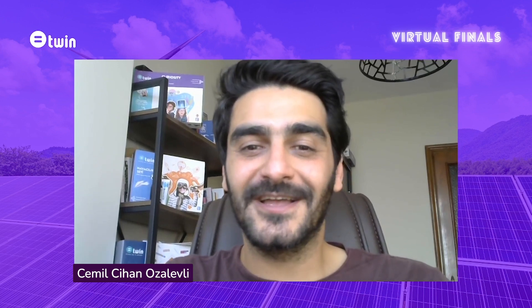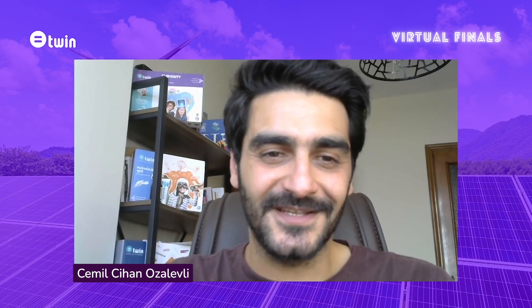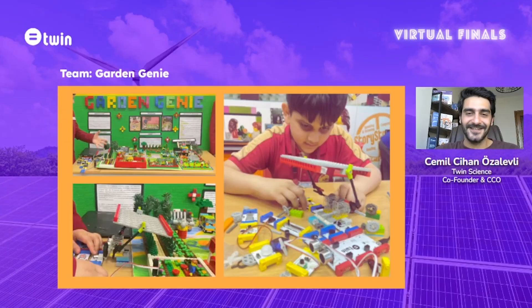I wanted to go over a couple of projects and share my comments with you. I want to start with, of course, our winner — team Garden Genie.